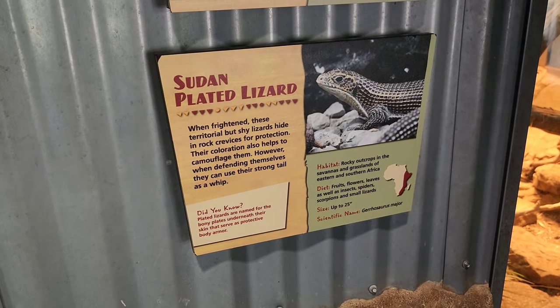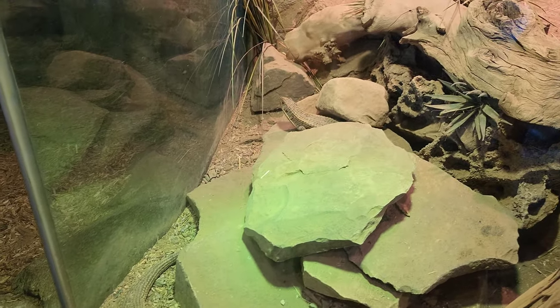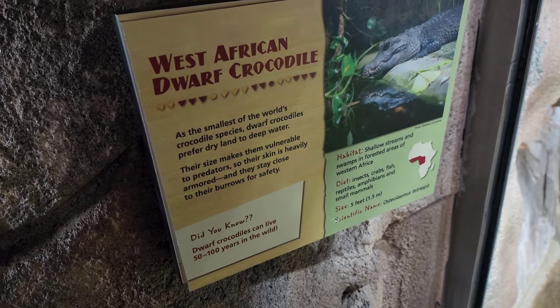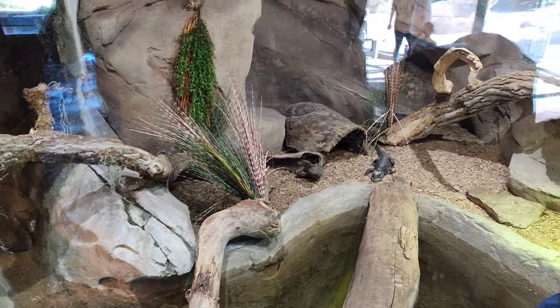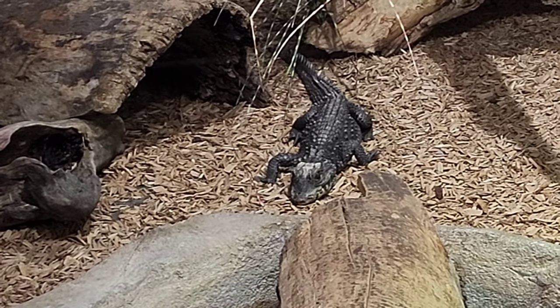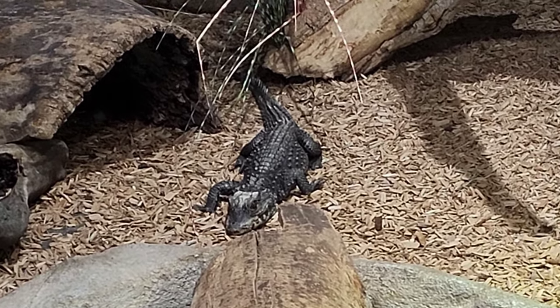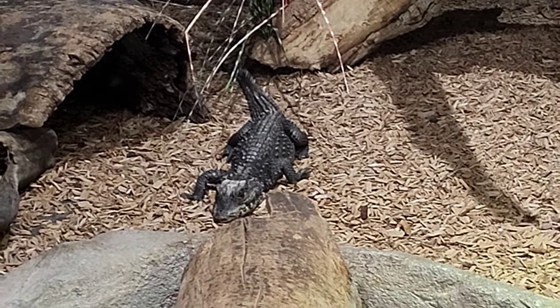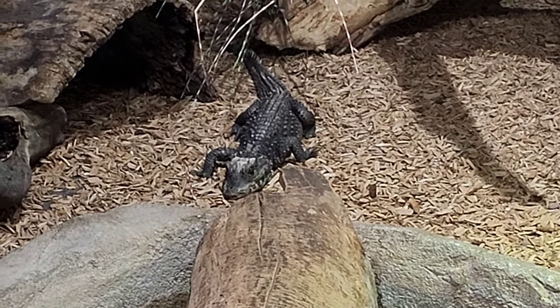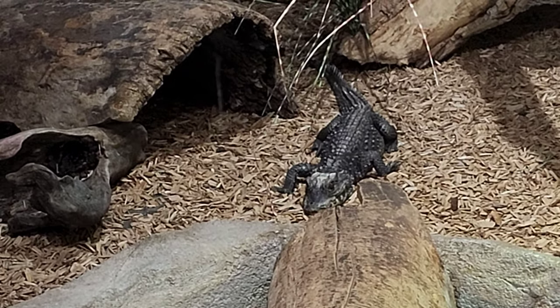Here we have the Sudan plated lizard — there's a couple of them, one right there and one over there. Here we have the West African dwarf crocodile. Just chillin' in there — he has a nice environment with lots of room and fresh water coming in. He or she is leading a good life and is well taken care of here at the zoo.